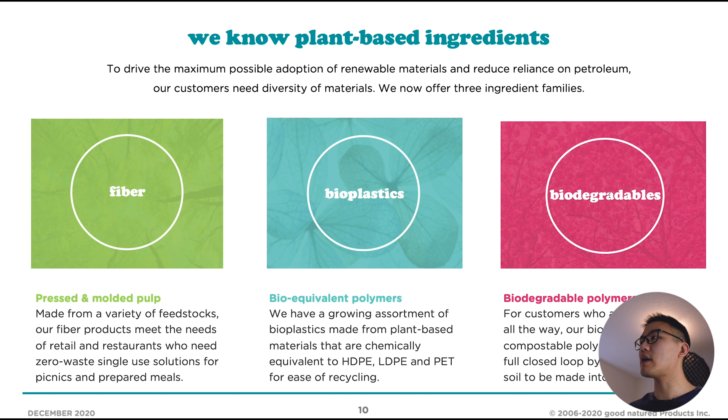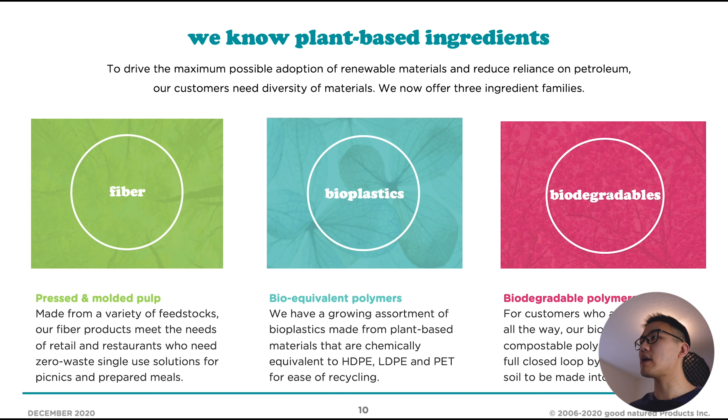This slide outlines the different types of materials they build their products from. They have pressed and molded pulp, which is sort of like paper products. They also have bioplastics made of plant-based materials, which are recyclable. And they have biodegradable plastics — these are plastics that actually turn back into dirt. Biodegradables are a bit more expensive but help companies have a better, more sustainable brand. Bioplastics are not bad because they can be recycled, and eventually they could upsell customers to biodegradables as the whole world moves towards a more sustainable movement.